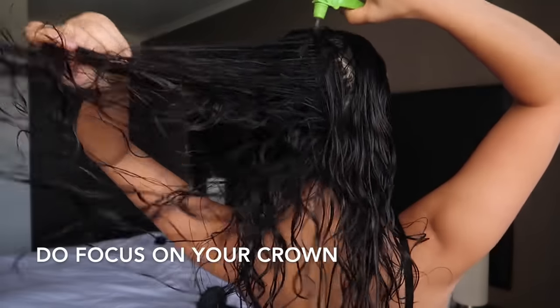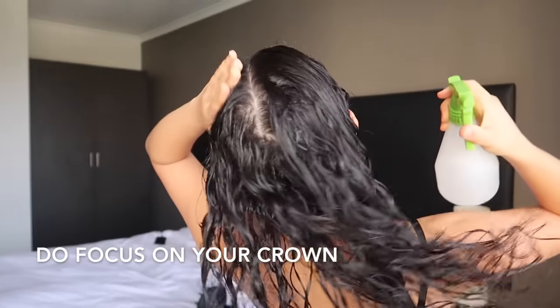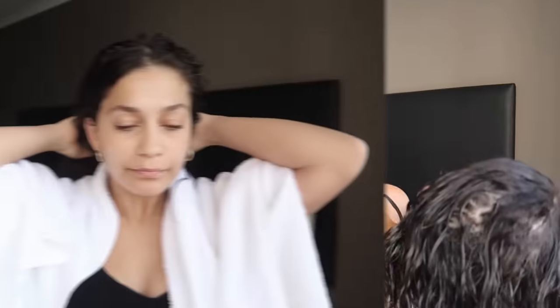You want to listen out for this particular sound. Also, don't forget to wet the back of your crown — people forget this and then they wonder why they have no volume. So two major don'ts: styling on soaking wet hair and very dry hair, as I stated before.